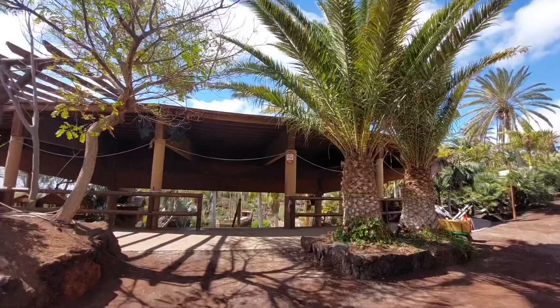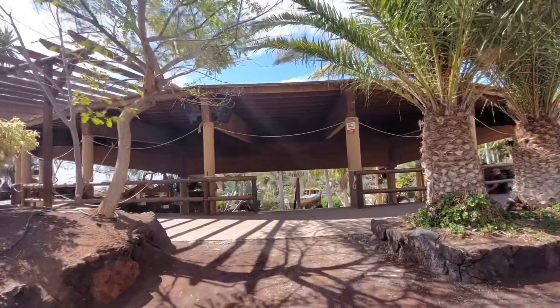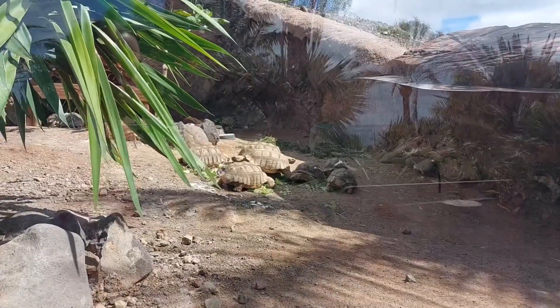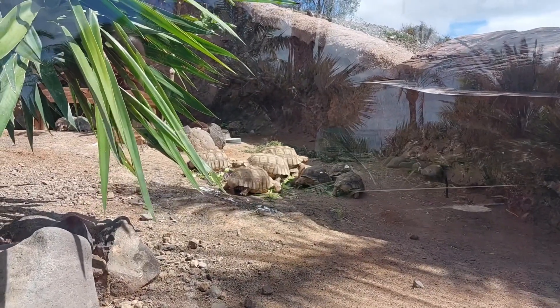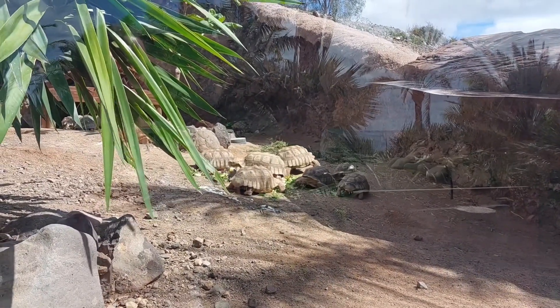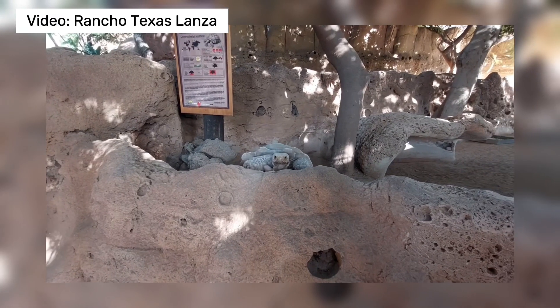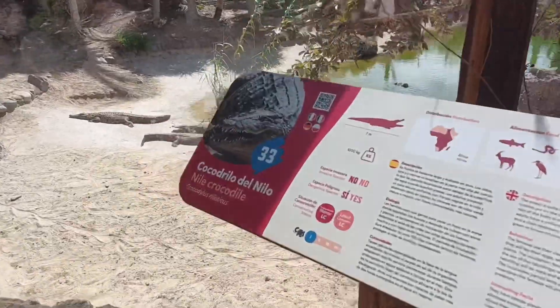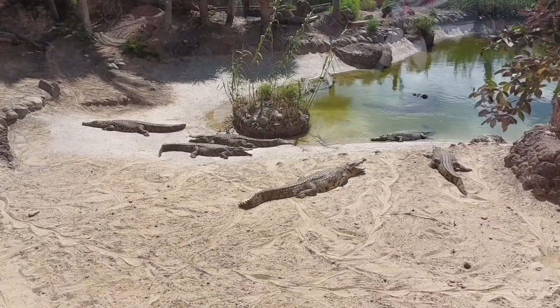I found the place for the fauna life show and it will start in about 20 minutes, so let's see if we can do something until the show starts. Look — these turtles are just chilling, just eating their salad. Oh my god, they have even more crocodiles over here!